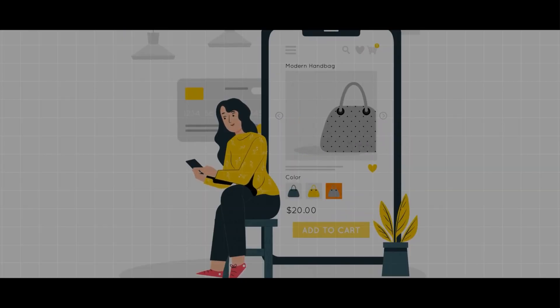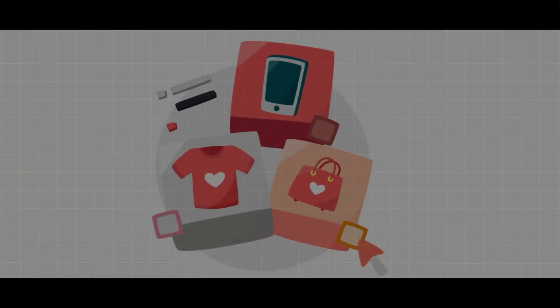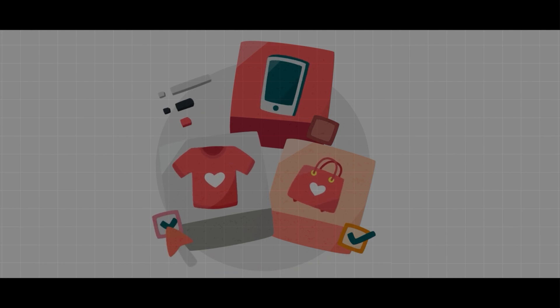It can analyze trends, understand what customers want, and point out promising niches. With its help, you can find products that have high demand and low competition, giving your business a better chance to succeed.